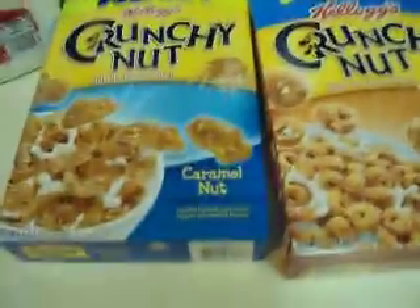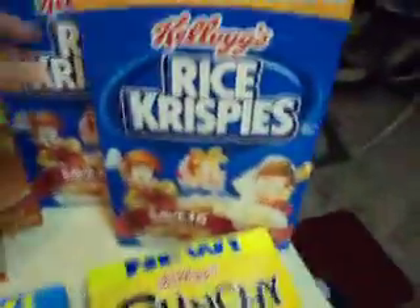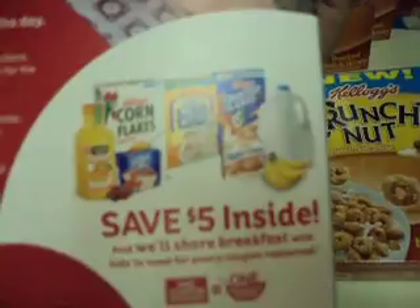So I went there and I got the crunchy nut, and then I got the caramel nut, and then I also got the Rice Krispies. Now I got the Rice Krispies because if you see this on the back, there's $5 in coupons inside.